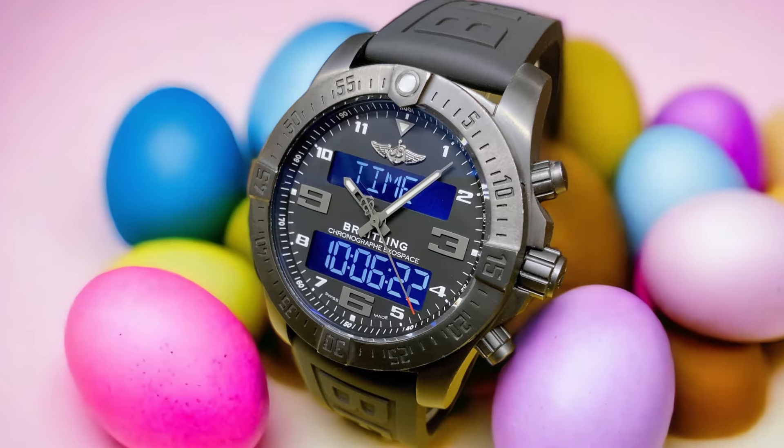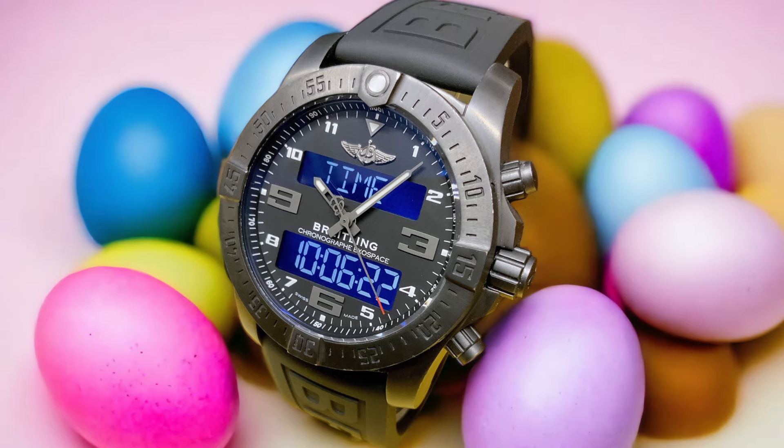In terms of design, the Exospace B55 exudes sophistication and ruggedness. With its sturdy stainless steel case and sleek black dial, it's a timepiece that stands out on your wrist. The bold numerals and luminescent hands ensure legibility, even in low-light conditions.